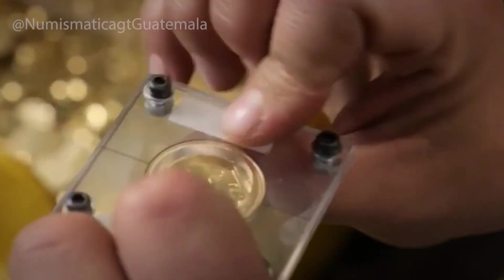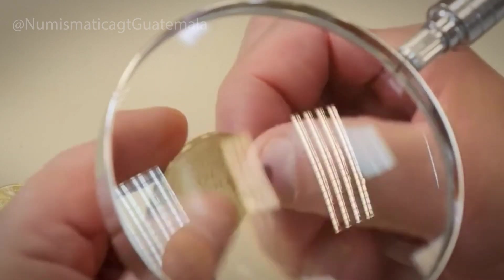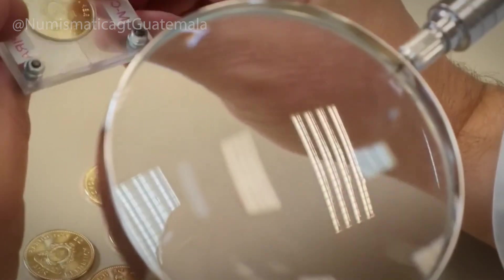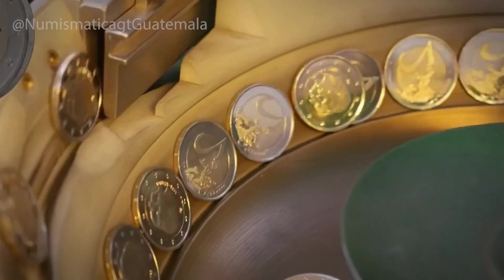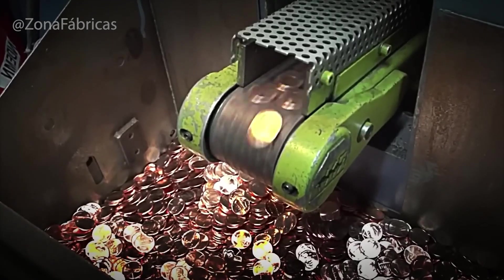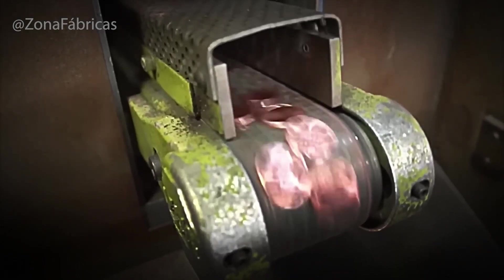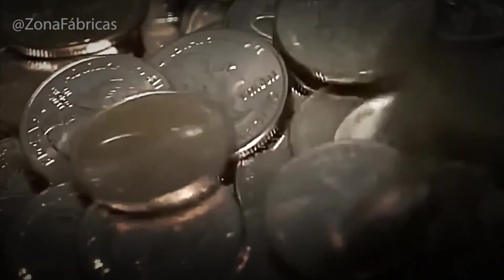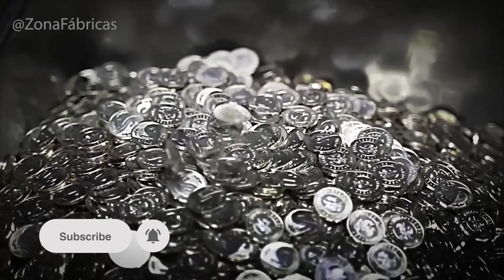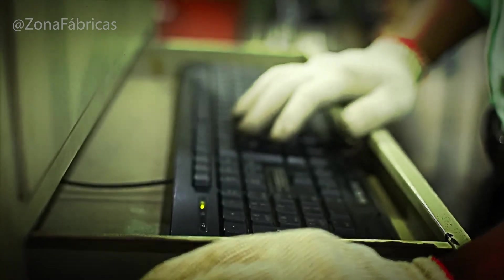Numismatics — the study and collection of coins — is a global hobby. Rare finds can change hands for millions, but even common coins carry fascinating stories. By the time a coin reaches you, it has traveled an incredible path: from raw metal in massive coils to a carefully inspected, polished piece of currency, passing through fire, pressure, and human craftsmanship. Every scratch or worn edge on a coin carries a trace of its journey — how many hands it has passed through, how many pockets it has sat in, how many lives it has touched. Next time you hold a coin, take a moment to really look at it. It's more than just money — it's a small work of art and a product of centuries of innovation.